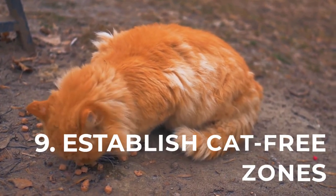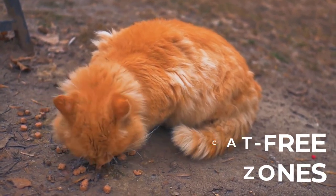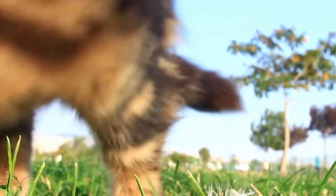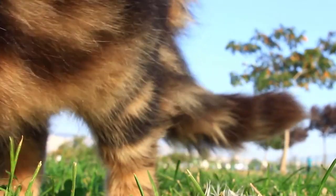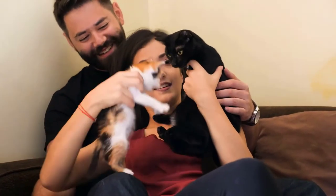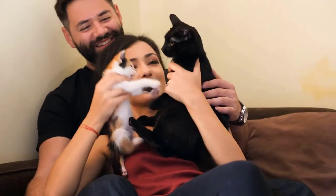Number 9: Establish cat-free zones. Although many pet lovers like to share a bed, it is not a bad idea to restrict access to some key areas of the house. Close the doors to bedrooms or other rooms to prevent cat hair from covering the entire house. This practice will decrease the number of clothes you need to wash and minimize the risk of urine stains in certain parts of the house.